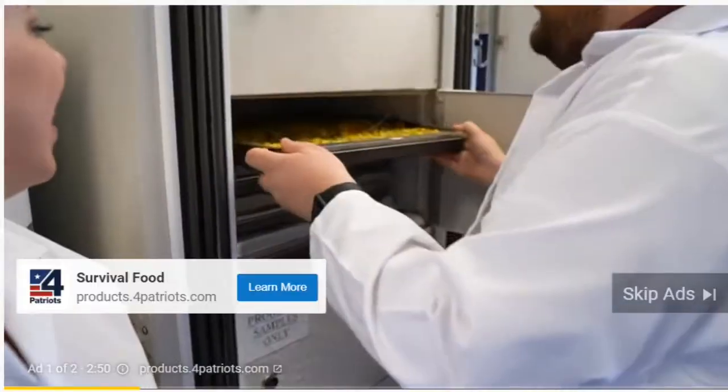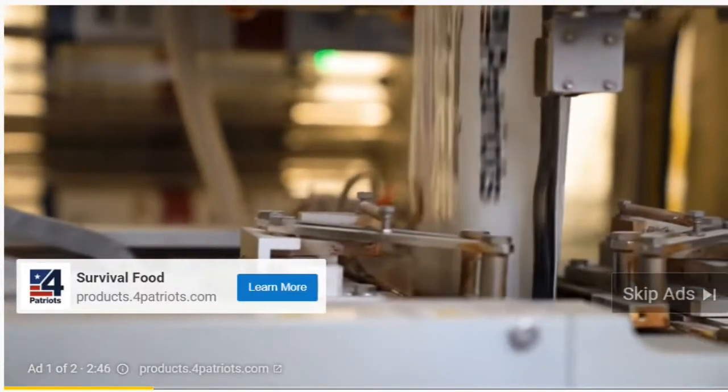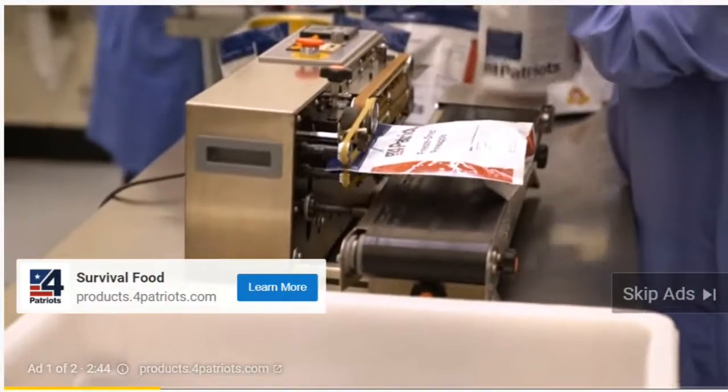Now I've heard some brands have already run out of their survival food, but we are doing everything we can to make as much survival food available as possible right now with everything that's going on. That's why now for a limited time — and I cannot stress this enough — while supplies last, you can get a discreet, low-key storage tote that is packed with a walloping four-week supply of survival food.